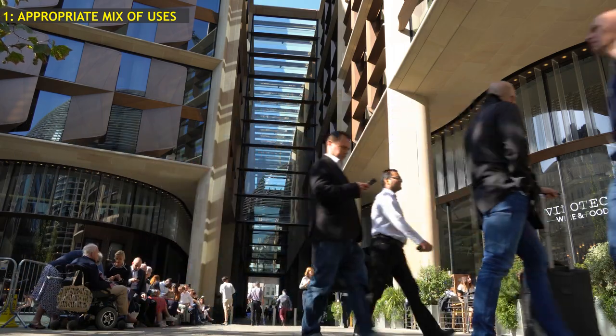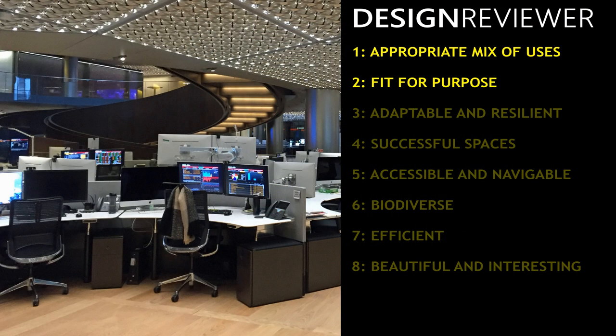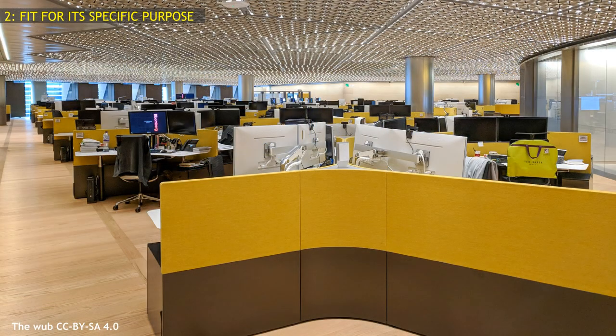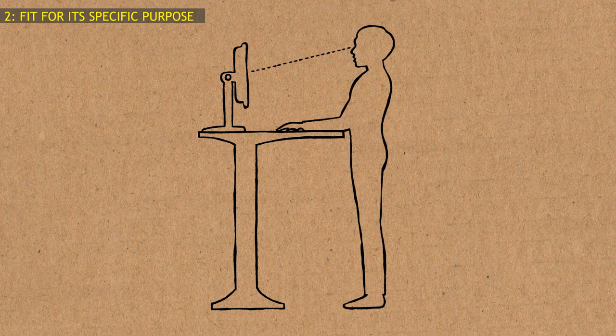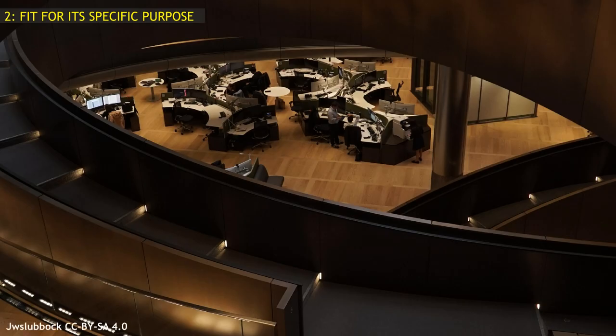Second, is the Bloomberg building fit for its specific purpose? The specific purpose of the Bloomberg building is to accommodate a business that communicates financial information. As the building has been tailor-made for its users at enormous expense, it is no doubt fit for that purpose. The building contains a wellness centre and spaces for reflection. Each worker has an electrically operated desk that allows them to work standing up, which should reduce the incidence of backache. But if you're one of the staff hoping for some daylight or a view of the sky, you're likely to be disappointed.